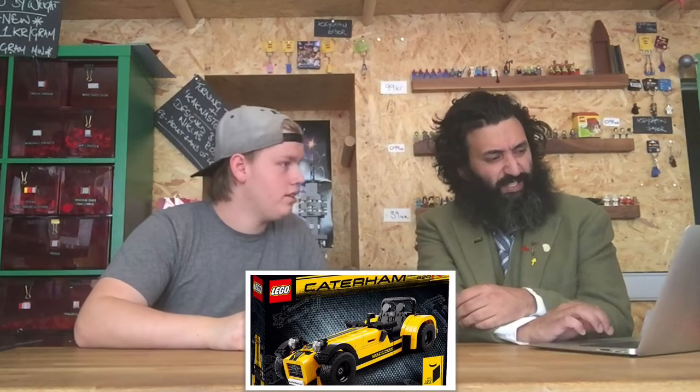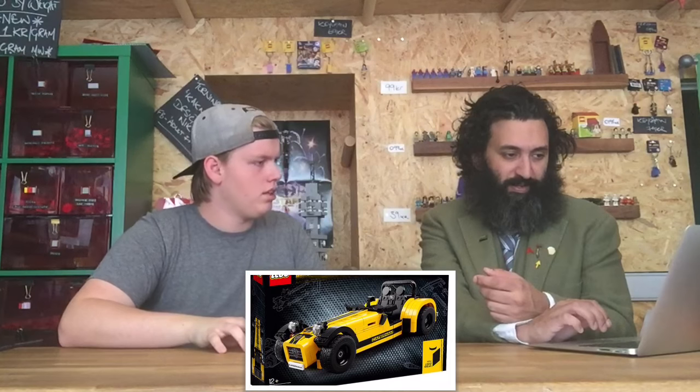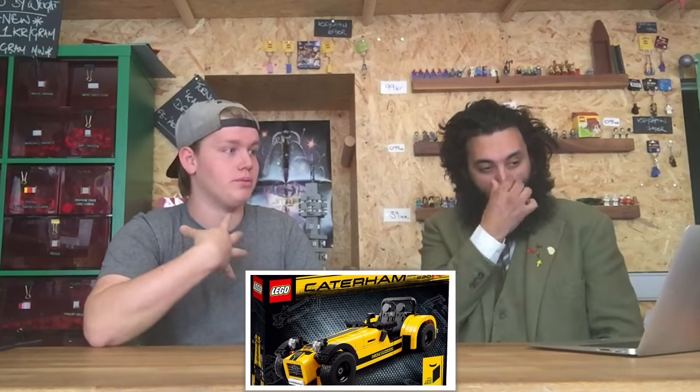The Caterham is also studless — you can't see any studs anywhere. It's built using SNOT techniques and different curved pieces. It's roughly 600 Swedish crowns, about 80 US dollars, with around 700 pieces, which is actually really good value. Idea sets are always popular and cars are always popular, so put the two together and it should be a hit. Even though I'm not really a car person, this one looks beautiful.